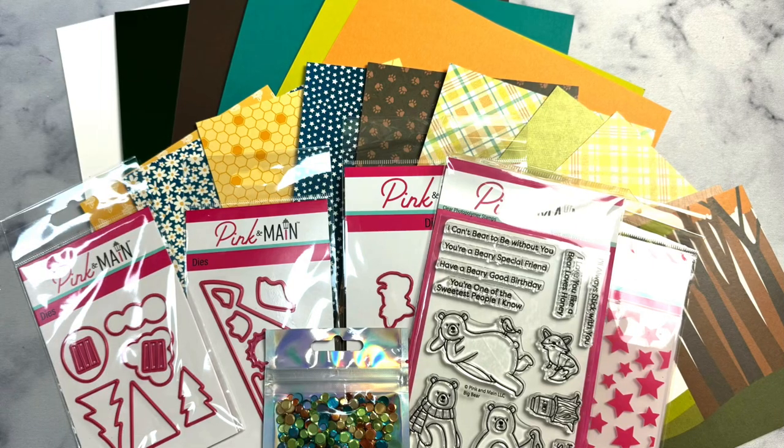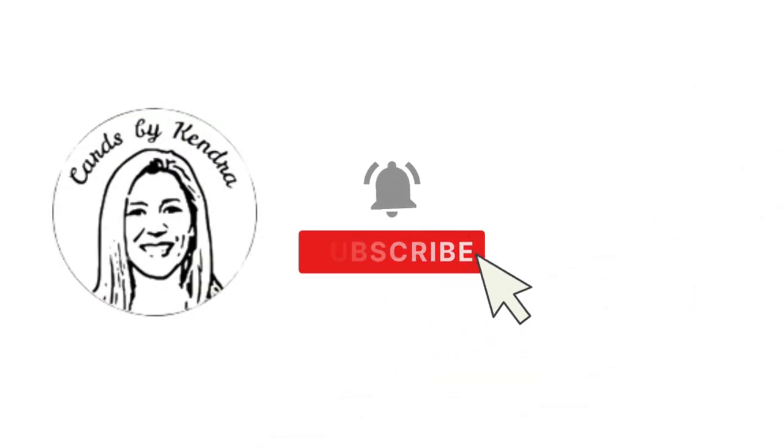I'll be sharing a video soon showing some cards that I've made with this awesome kit. If you enjoyed this video, please click the thumbs up button, and I would love it if you would leave me a comment to let me know you stopped by. Thank you so much for watching, and I hope you have a wonderful day.